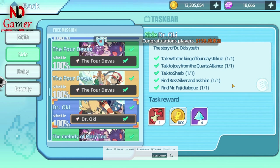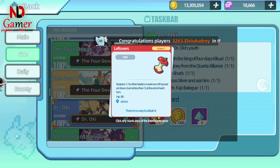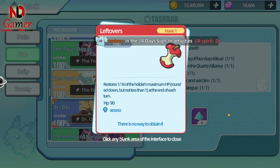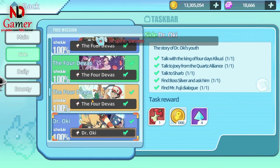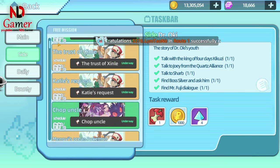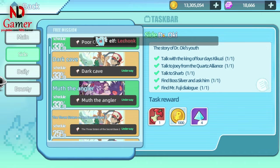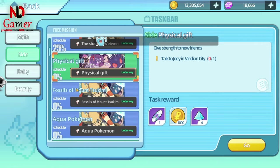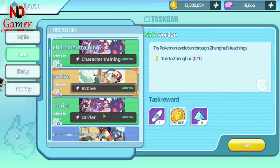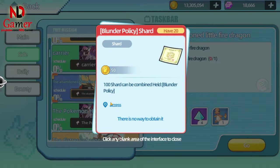This red apple helps you recover one-sixth of your highest HP, which is very useful in battles. So make sure to grab it as soon as you have the chance. The second is the blunder policy, which increases speed when your attack misses the target.